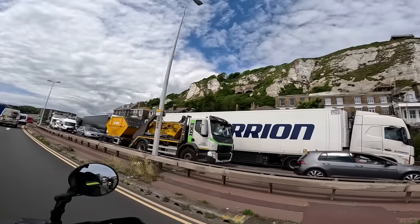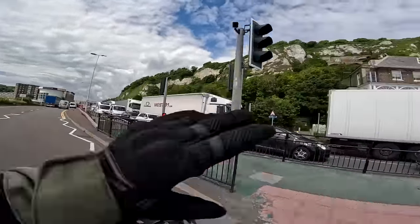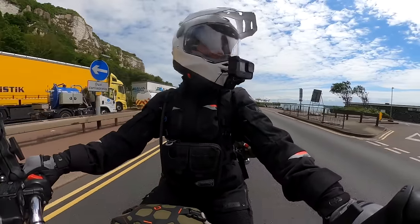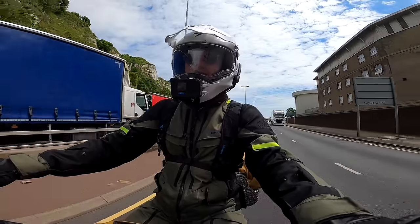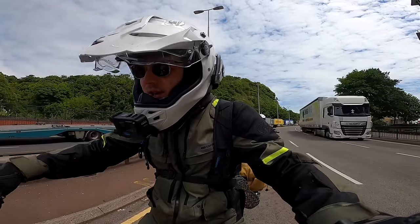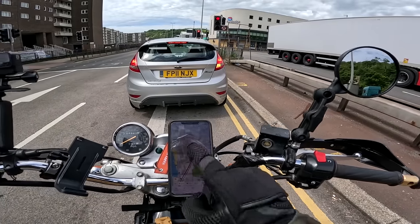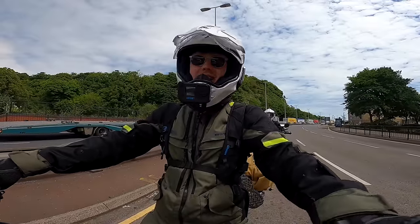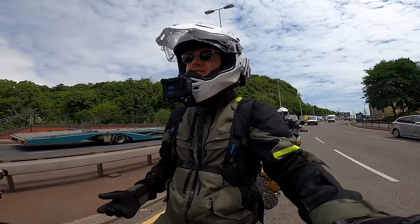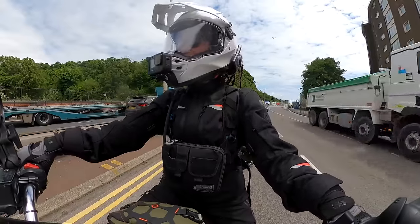We've got the beautiful white cliffs of Dover as our backdrop for the start of this adventure. Dover is a really charming place — close to the ocean — apart from the massive queue of trucks all the time. I just saw a beach over there! What are we wasting our time going on a motorcycle trip for when we could be having a day at the beach? I'm not using directions as such, just following the blue line on Maps.me. Wherever the blue line goes, we go. I have no idea what to expect — whether it'll go off-road quickly or just be small country roads. We'll just follow the blue line and see how we get on.